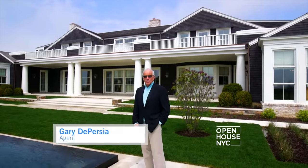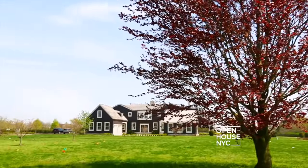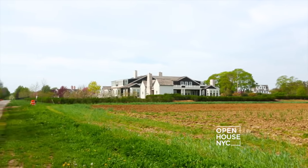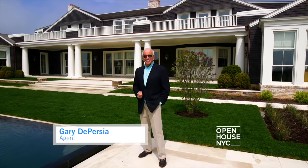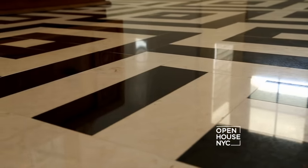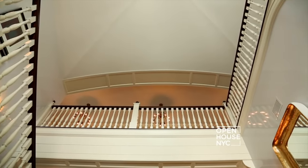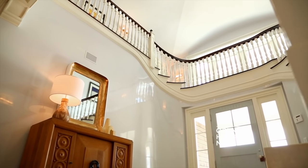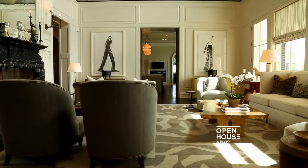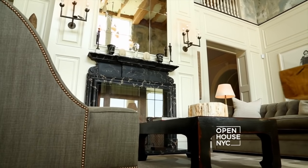Good morning. I'm Gary DePersia with the Corkin Group. Welcome to Mecox Farm — you're about to take a journey through a 12,000 square foot estate on three acres overlooking Mecox Bay. It epitomizes what the Hamptons lifestyle is all about. And it begins here in the double-height entryway with lacquered walls, inlaid stone floors, a Sonian ceiling, and an oculus bringing in light — a wonderful combination of architecture and design.